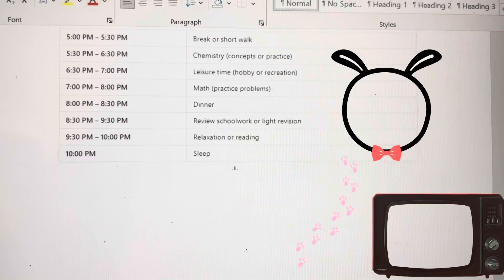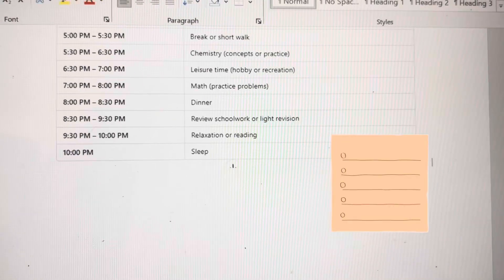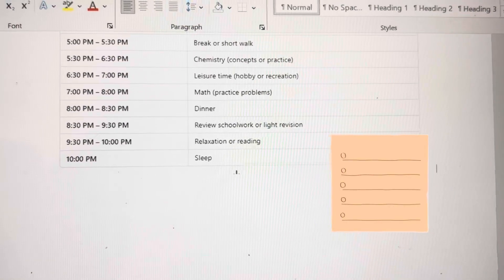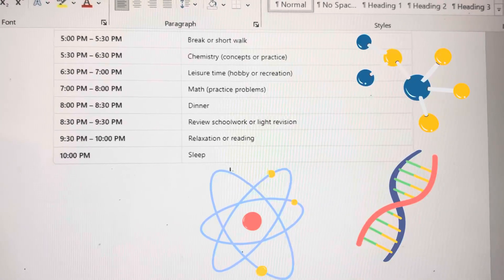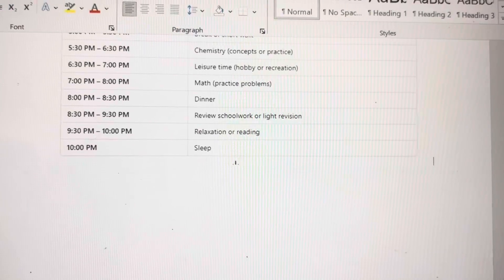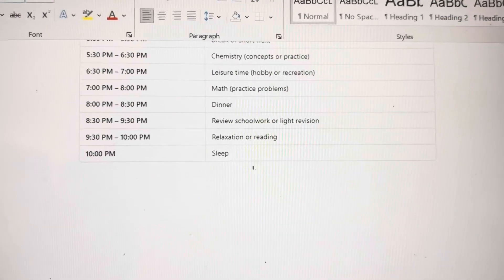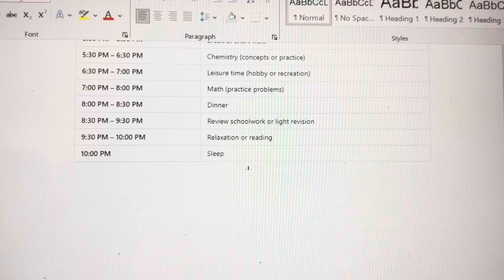From 5:30 to 6:30 you have to learn some new concepts of chemistry, and you can also make notes during this time. 6:30 is again for your leisure. This slot is not required if you're coming back late from school — then you can practice maths during the night time.